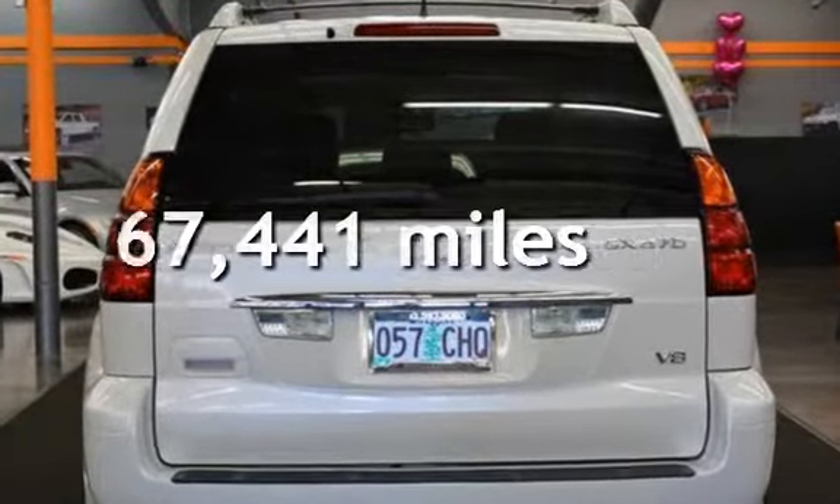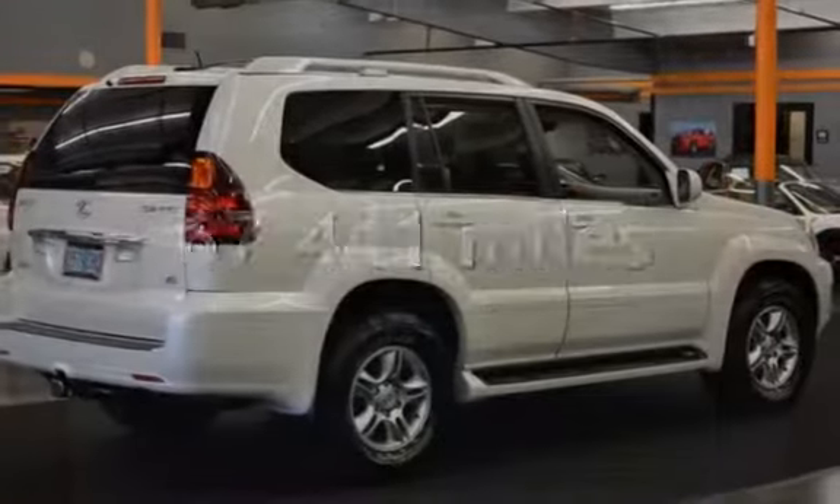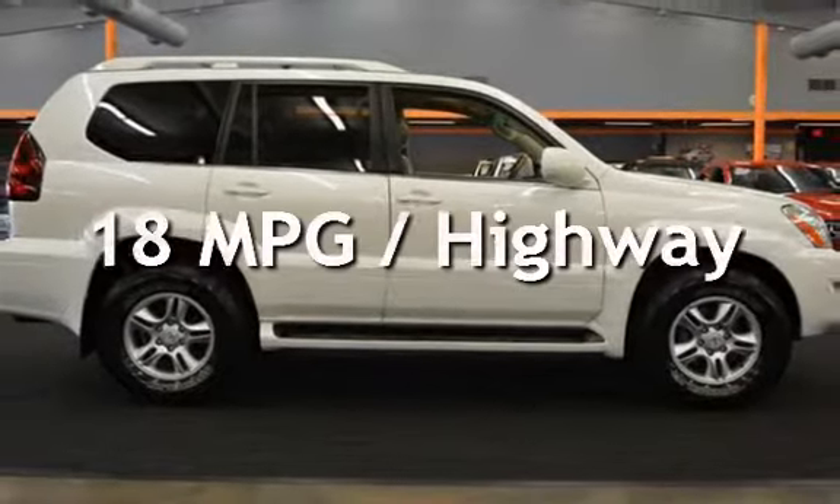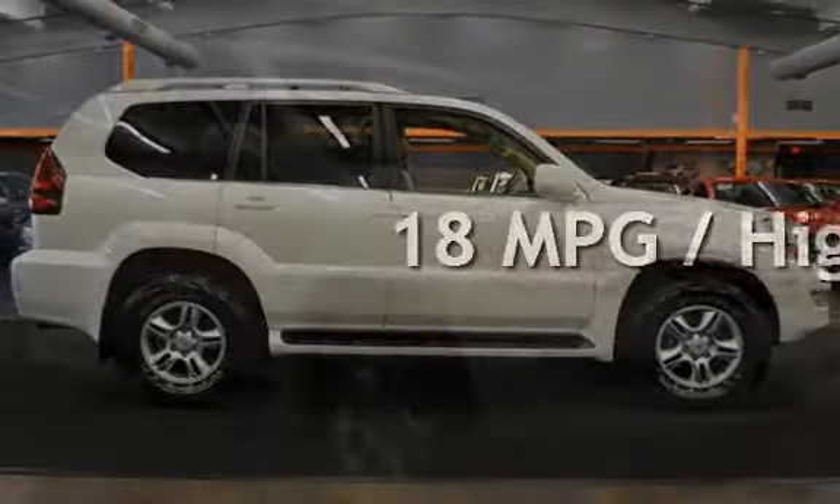This Lexus has less than 68,000 miles on the odometer. Estimated fuel economy for this vehicle is 15 miles per gallon in the city and 18 miles per gallon on the highway.